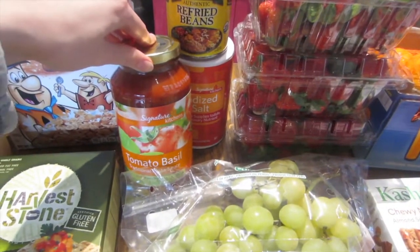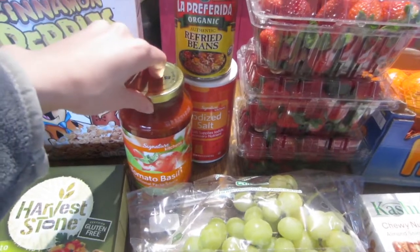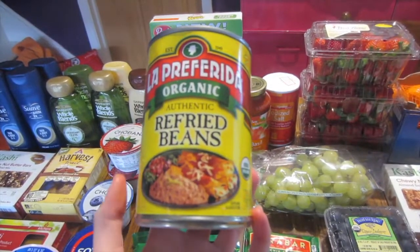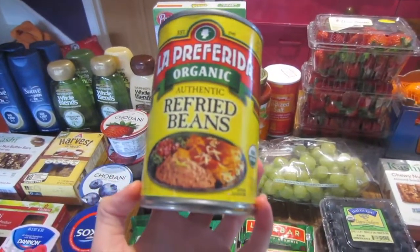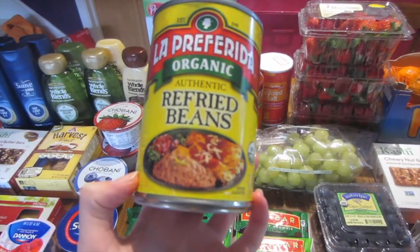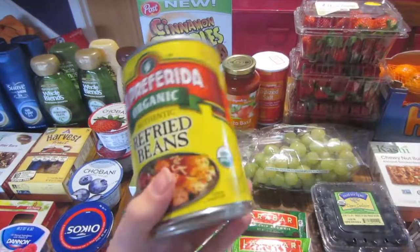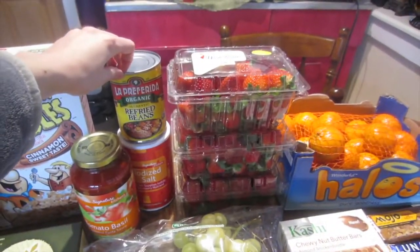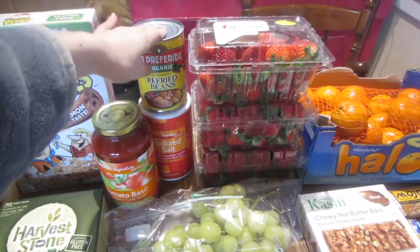The tomato sauce was on sale for a dollar, with 25 cents back from Ibotta, ending up being 75 cents. The organic refried beans are on sale — five for $3 or about $1.67 each — and then 75 cents off from Berry Cart makes these under a dollar. For an organic brand that's a pretty good price. I picked up one can for my meal prep this week — I'm doing burritos for myself and one can normally lasts the whole week.